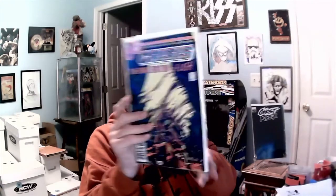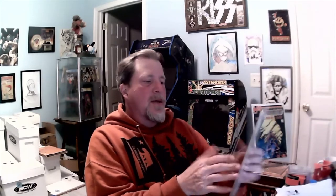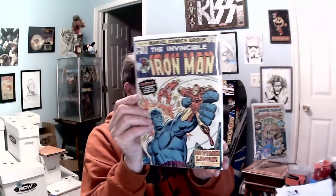Next up, Crisis on Infinite Earths — the final fate of the Flash, number eight. I don't know, it's been a while since I've seen these books. Up next we have Marvel Team-Up, probably one I bought for him — Team-Up number 40, Spider-Man and Sons of the Tiger, very cool.